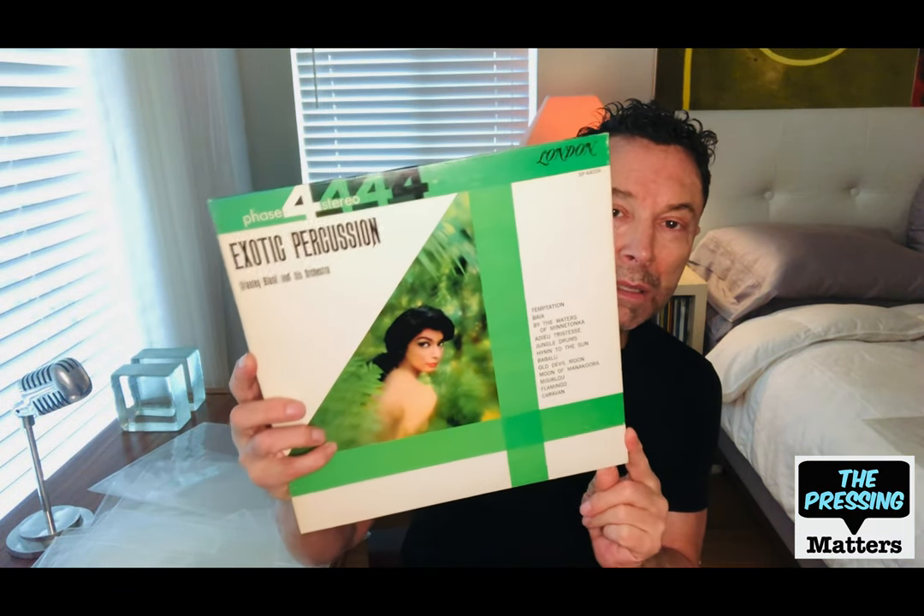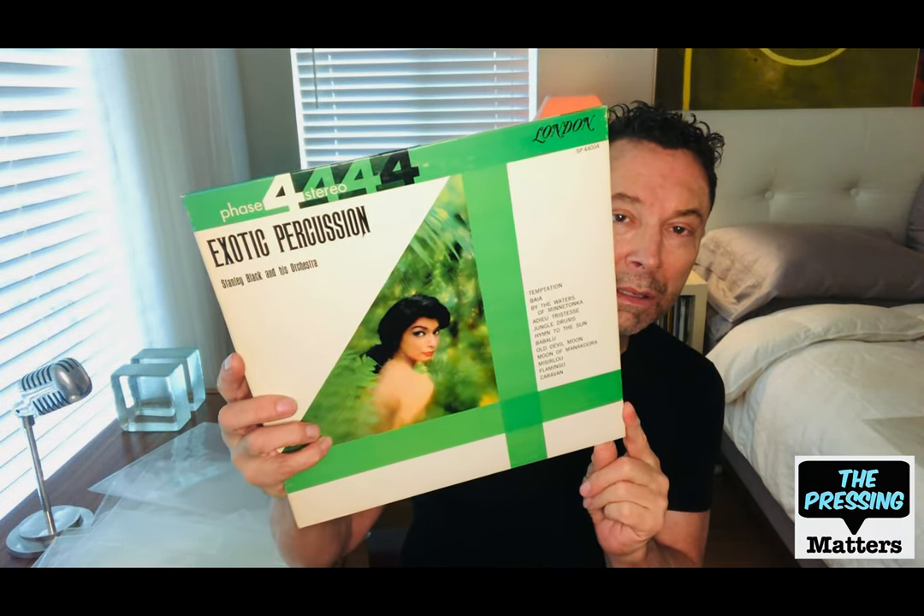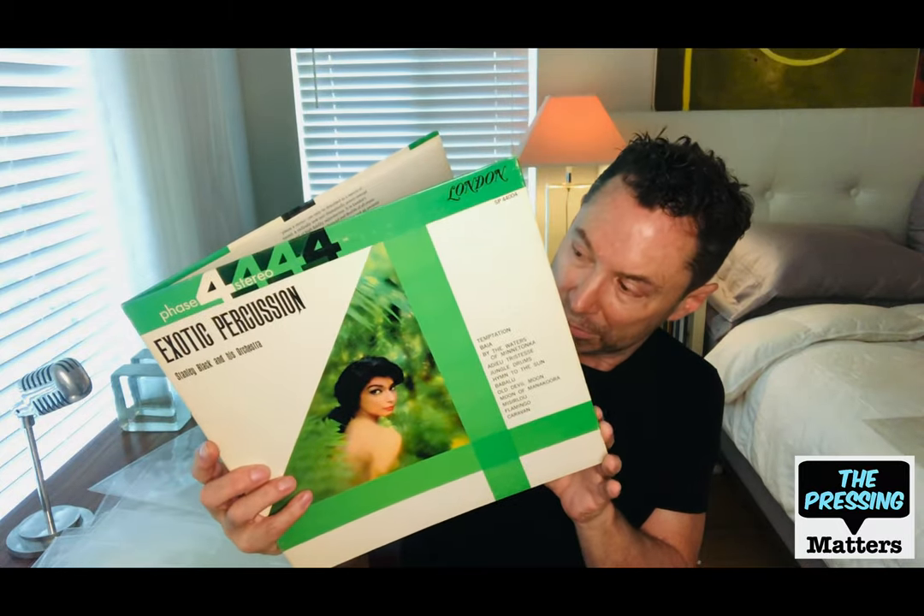Here's one of the earliest Phase 4 titles from Stanley Black, called Exotic Percussion. They did this on their new 20-track console. It's got everything you would want — exotica and percussion, all in one.